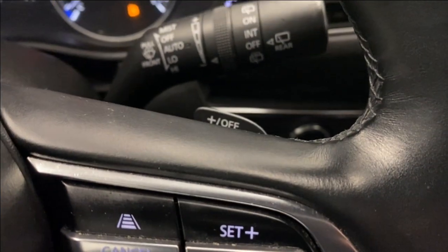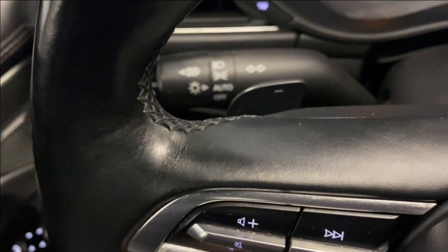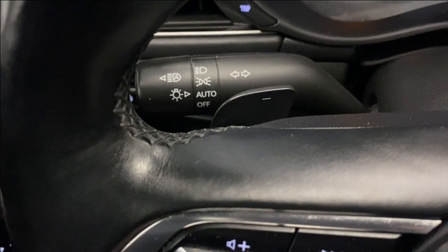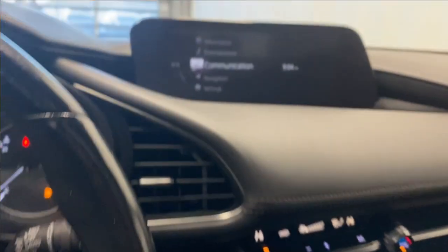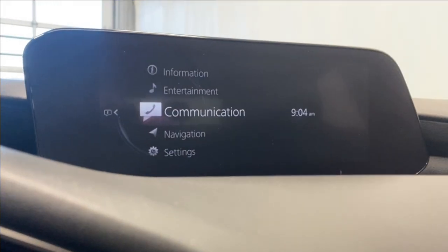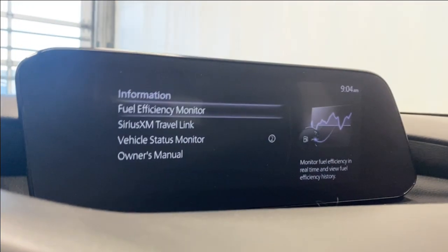You've got paddle shifters on each side of the steering wheel right there. You do have your automatic headlights on the left, and on the right you've got your auto rain-sensing wipers. Coming to the infotainment system here.